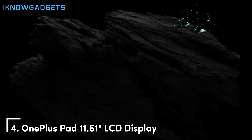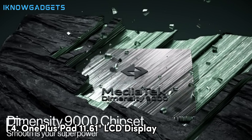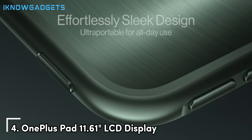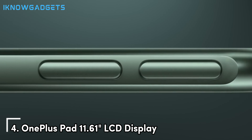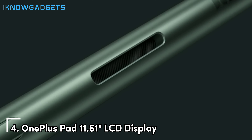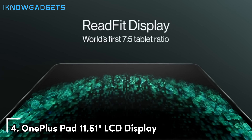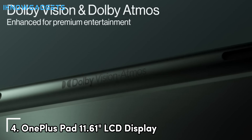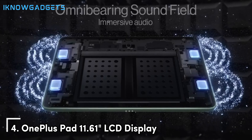At number 4, we have the OnePlus Pad, a sleek and powerful tablet that exemplifies OnePlus's reputation for high-quality devices. The OnePlus Pad stands out with its 11.61-inch LCD display, boasting a resolution of 2800 x 2000 pixels and a 144Hz refresh rate. This high refresh rate is crucial for gamers, as it provides smoother motion and more responsive touch controls, which can be a game changer in fast-paced games. The display also offers vivid colors and deep contrasts, making your gaming worlds look more immersive and lifelike.